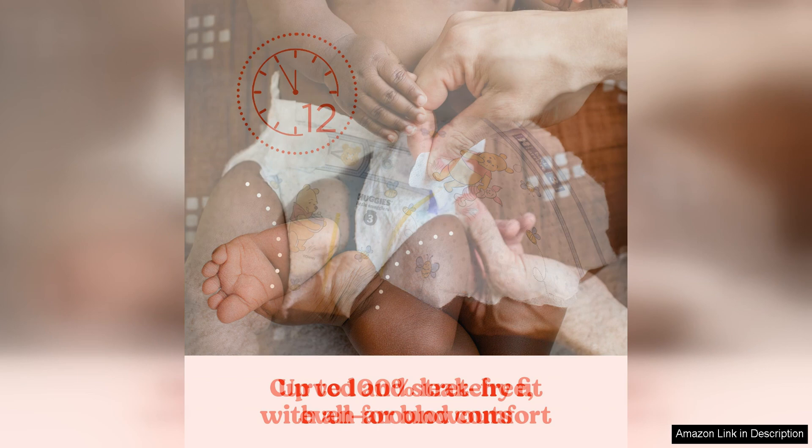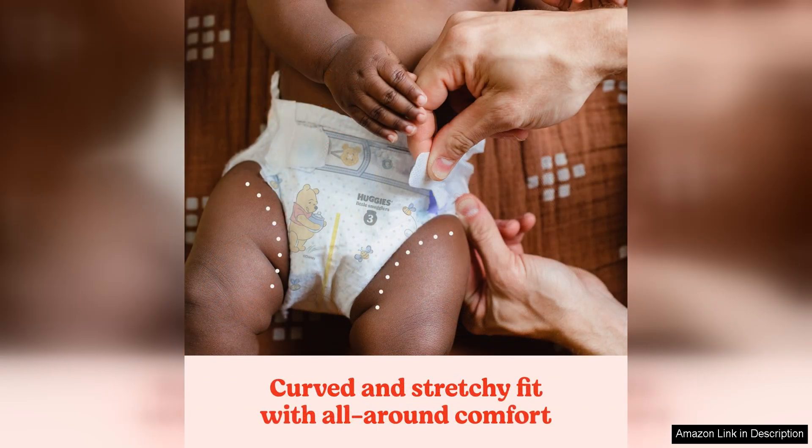Overall, Huggies Little Snugglers diapers size 1, 8–14 lbs, are a reliable and comfortable choice for parents looking for a high-quality diaper for their little one. The gentle materials and thoughtful design make these diapers a top pick for newborns and young infants. The wetness indicator strip, adjustable fit, and leak protection are all features that make these diapers a great choice for parents looking for peace of mind and comfort for their baby.